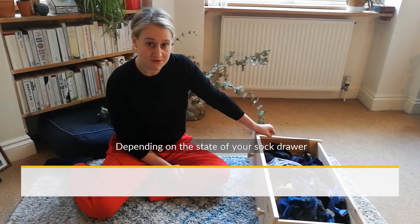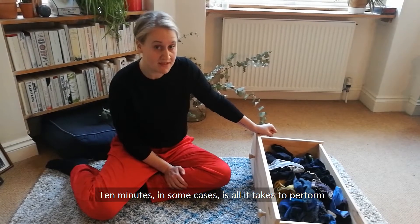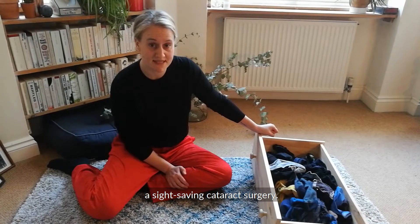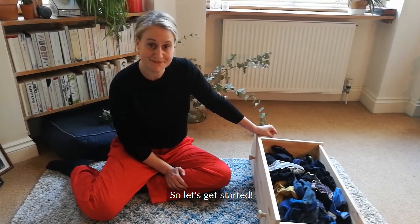Depending on the state of your sock drawer, this should not take more than 10 minutes. 10 minutes, in some cases, is all it takes to perform a sight-saving cataract surgery. So let's get started.